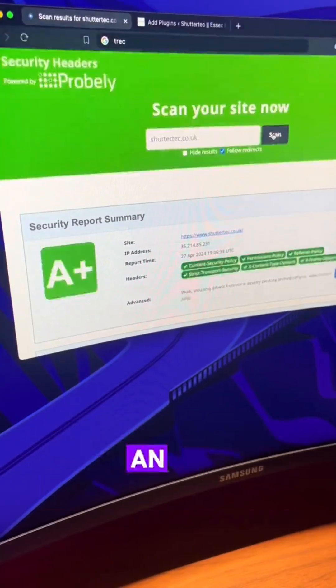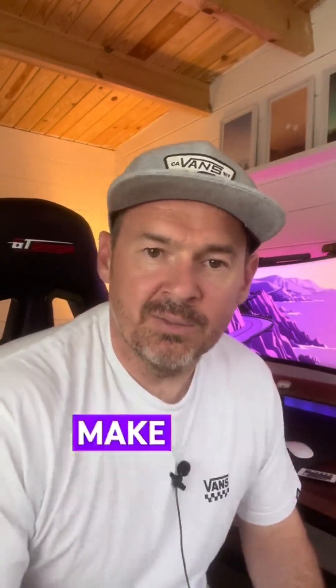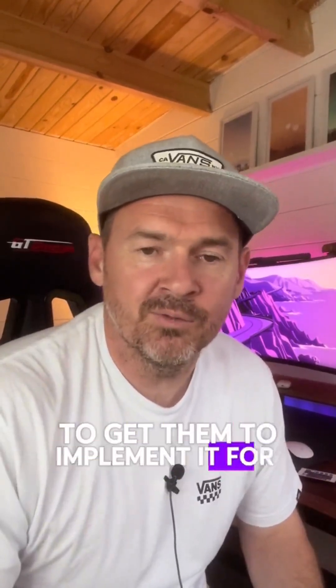Redo the test and you'll see that you've got an A+. After you've installed this, make sure you test your website thoroughly and make sure everything's good. Shouldn't have any problems. And if you've got somebody looking after your website, make sure you send this video to them to get them to implement it for you.